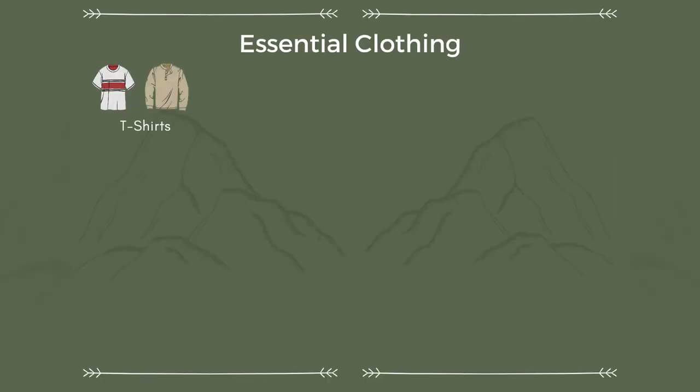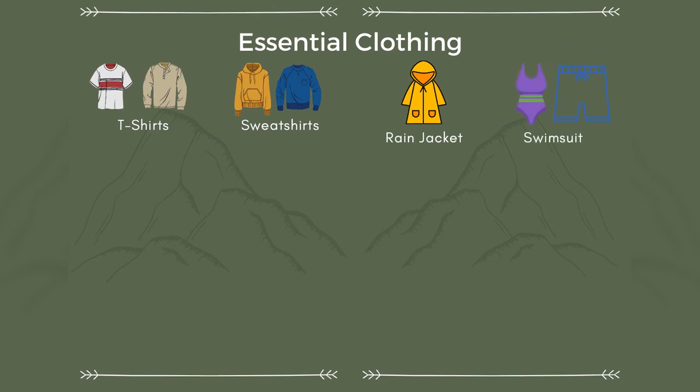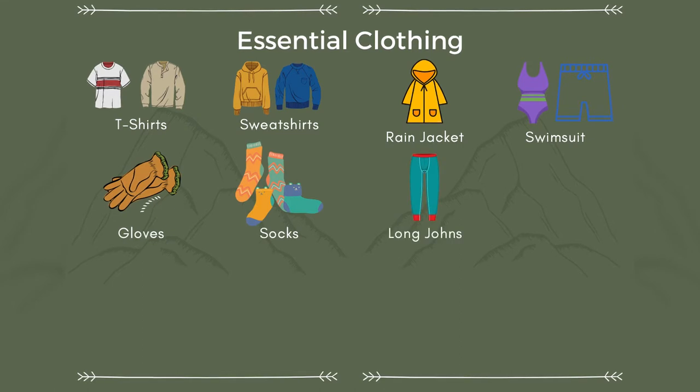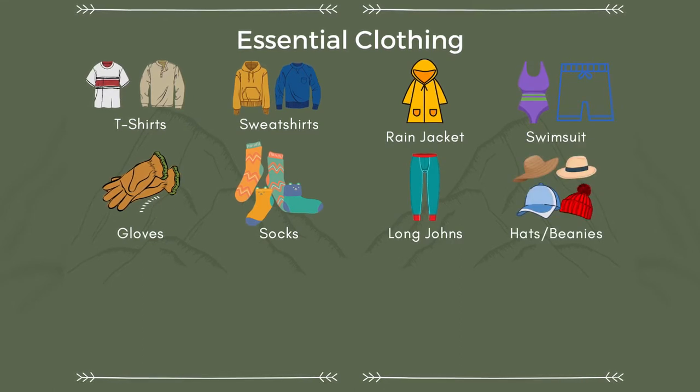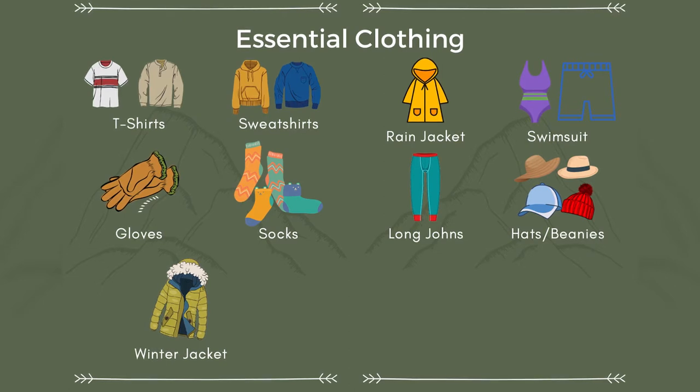T-shirts, long and short sleeve. Sweatshirts and hoodies. Water-resistant outer layers such as a raincoat. A bathing suit — that's for the lake in the summertime or the hot springs in the winter. Gloves. Extra changes of socks. Long johns or thermals. Hats and beanies — you never know which will be useful. And a winter jacket — you usually won't need this in summer unless you're hiking to a higher elevation.